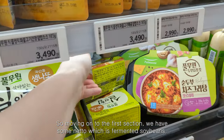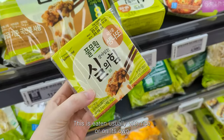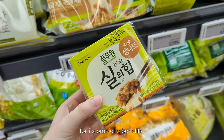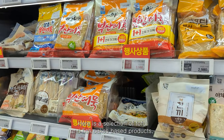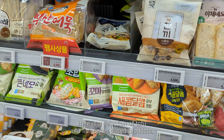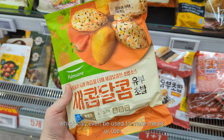Moving on to the first section, we have some natto, which is fermented soybeans. This is eaten usually with rice or on its own for its probiotic benefits. Here is a selection of tofu and fish cake based products, which can either be used to make meals or as snacks.